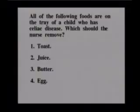All of the following foods are on the tray of a child who has celiac disease — toast, juice, butter, or egg. Which should the nurse remove? The answer is number 1, toast. Diet for a child with celiac disease is difficult because so many things contain wheat flour — not only toast, but gravy thickened with flour, cookies, crackers, cakes, and pies. Parents need to be taught to be very careful label readers.